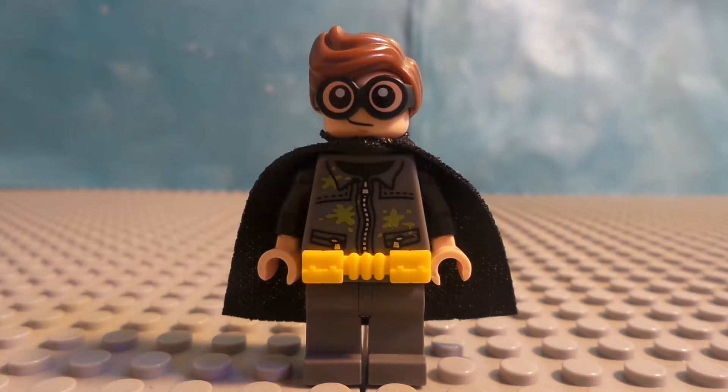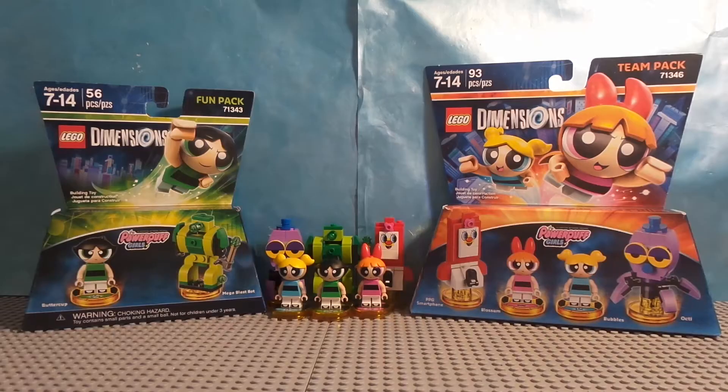Thanks a lot, Lego. Thanks a lot. Hey guys, it is me, Lego Master Infinity Productions, and today we're going to review Lego Dimensions Wave 9. Most things I'm looking forward to — getting all the packs. It is The Powerpuff Girls pack.